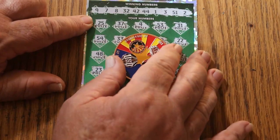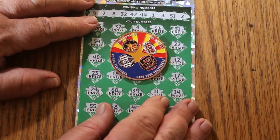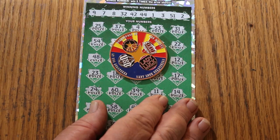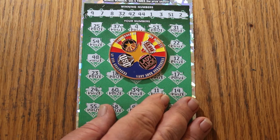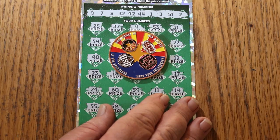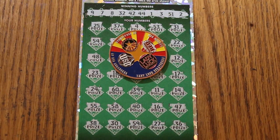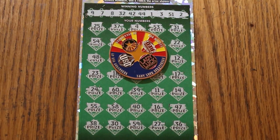Well, there you have it. Tomorrow the One a Day in June episodes end with ticket number 11, the last ticket of the month. So I hope you did enjoy this entire series — on that ticket we will be totaling up how the entire month did. Have a great day and a great night, everybody. We'll see you later. Bye bye.